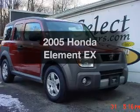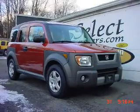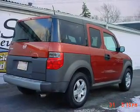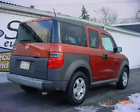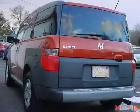Check out this 2005 Honda Element — this is the set of wheels you've been looking for. The powertrain includes four-wheel drive with an efficient four-cylinder engine connected to a smooth-shifting automatic transmission. Premium wheels lend a distinctive appearance.